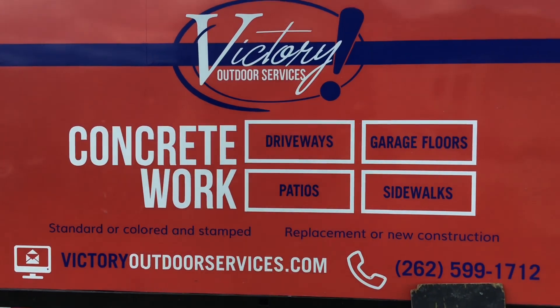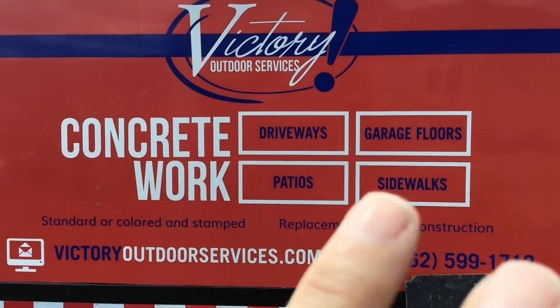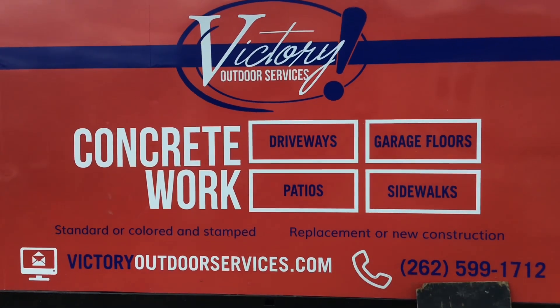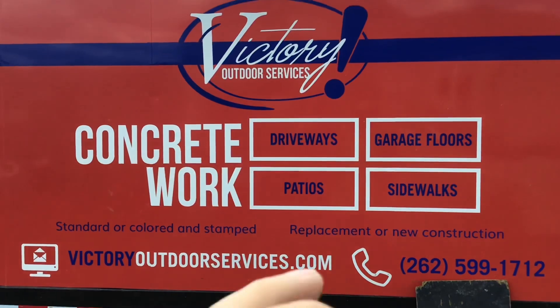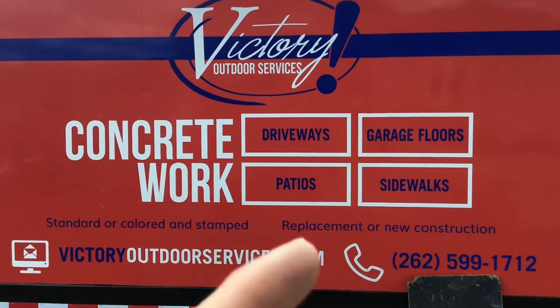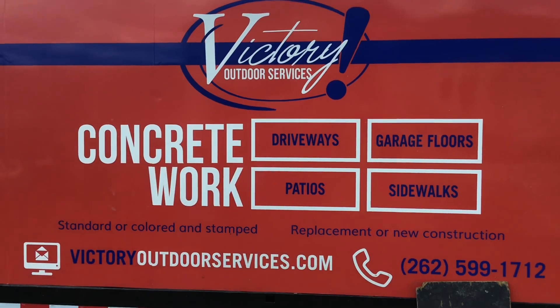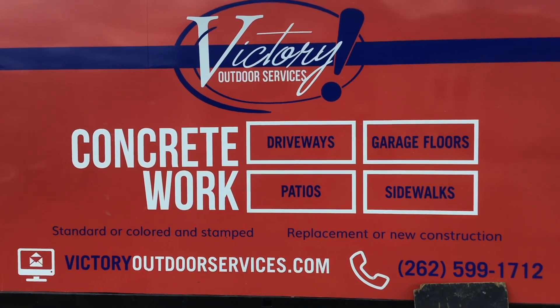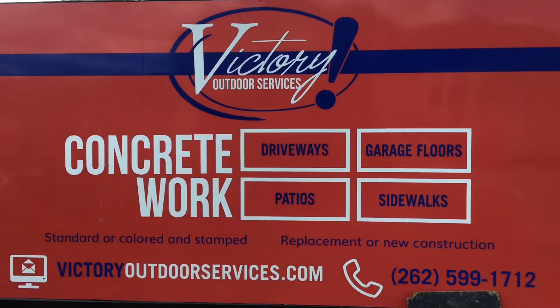Ryan started a YouTube channel not that long ago where he shows you his daily activities — not only as a small business owner, but doing concrete, dealing with employees, dealing with the weather. He's also a father to seven kids. So keep on watching, folks — we're going to show you some of the stuff they do today, but definitely check them out on YouTube.